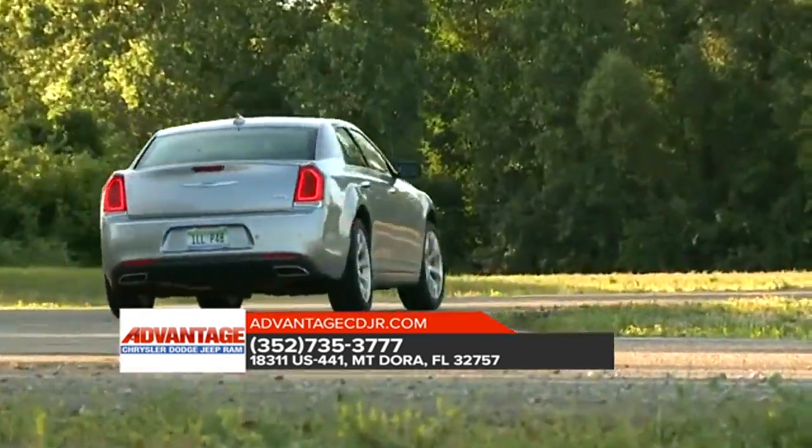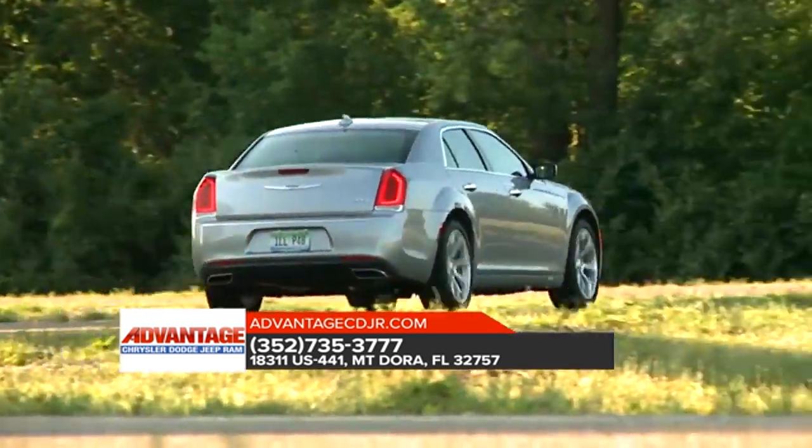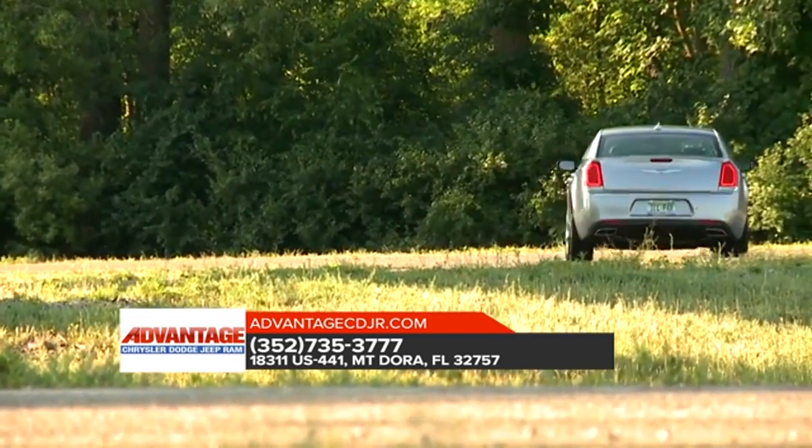The 2018 Chrysler 300 is easy to customize and it comes in a range of colors to complement the sunset you'll be driving off into.